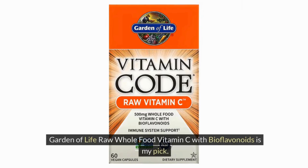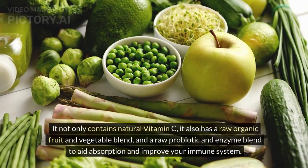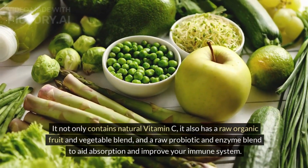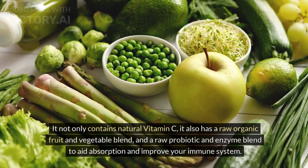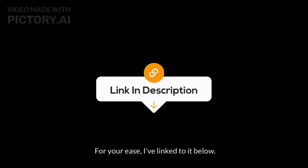Garden of Life Raw Whole Food Vitamin C with bioflavonoids is my pick. It not only contains natural vitamin C, it also has a raw organic fruit and vegetable blend and a raw probiotic and enzyme blend to aid absorption and improve your immune system. For your ease, I've linked to it below.